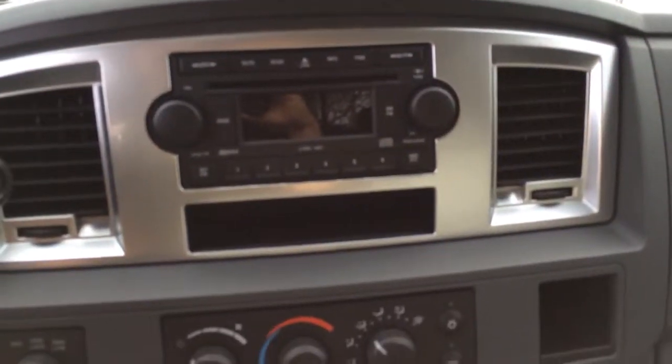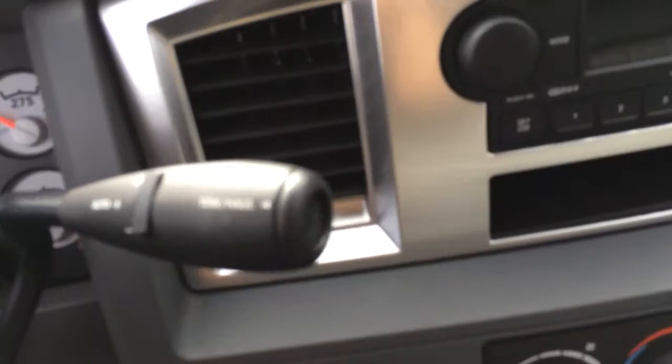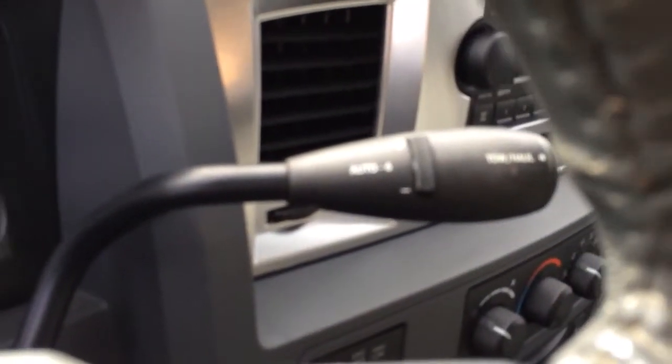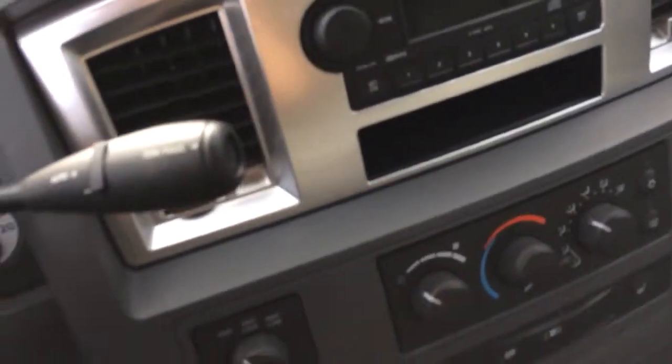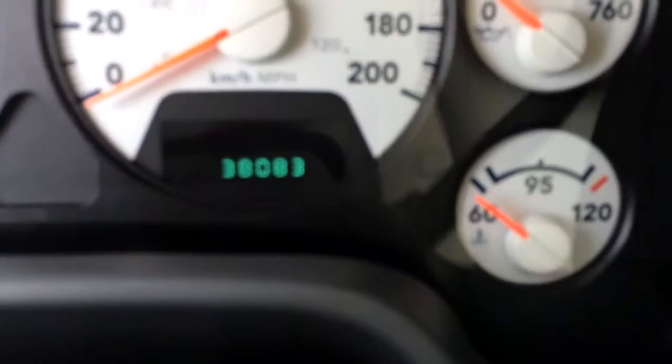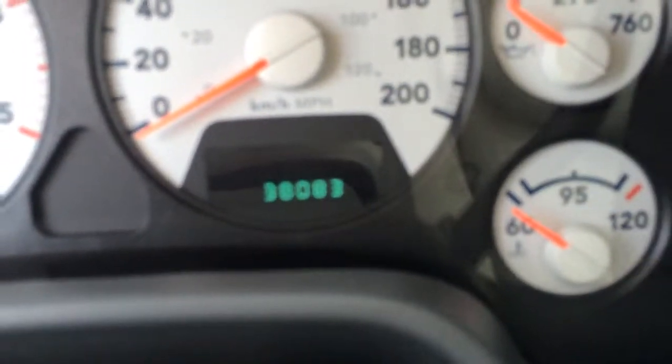You have a diesel exhaust brake, and this is your power slider for your rear window. It's a six-disc CD player. You have an automatic six-speed transmission with the range selection on there. You've got your cruise control. And the odometer currently shows 38,083 kilometers — very low miles.